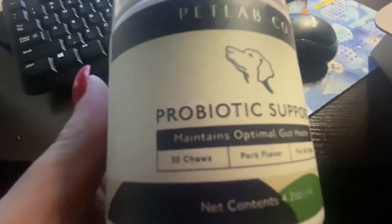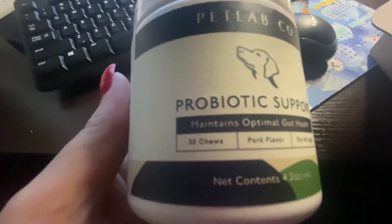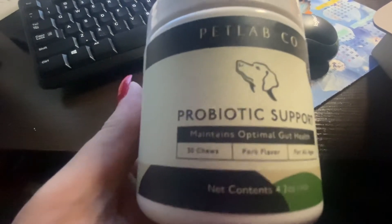Probiotic support, you guys. These are actually really, really good for my dogs.